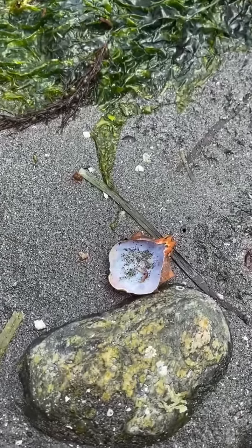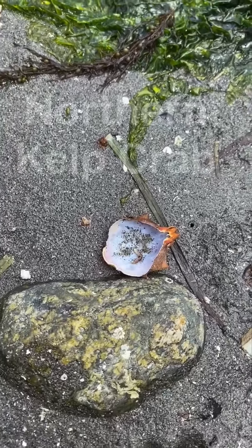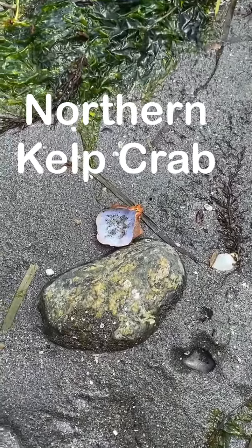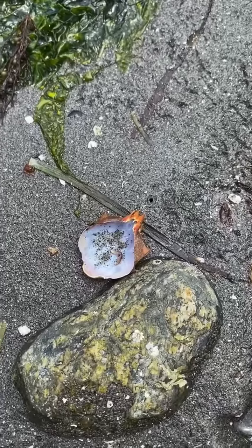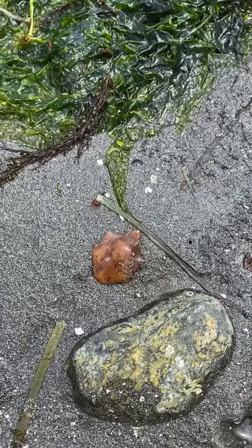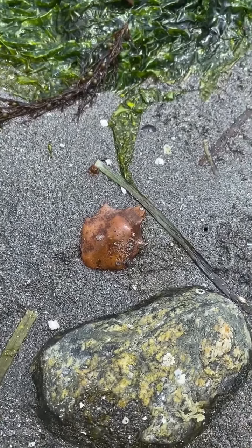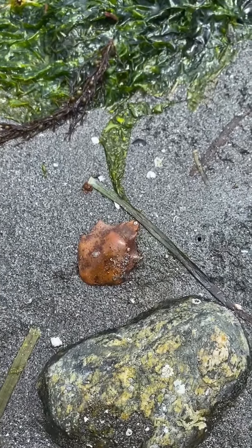Well friends, what do you think this might be? I think it's the back of a kelp crab. There it is — now you can see it better. It's a kelp crab, minus the rest of the body.